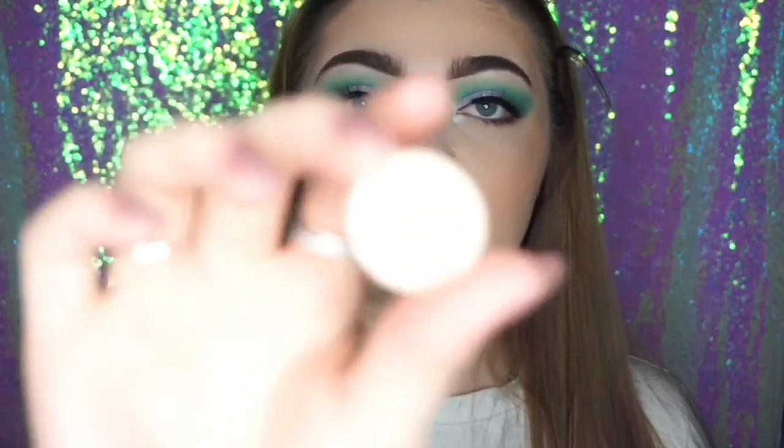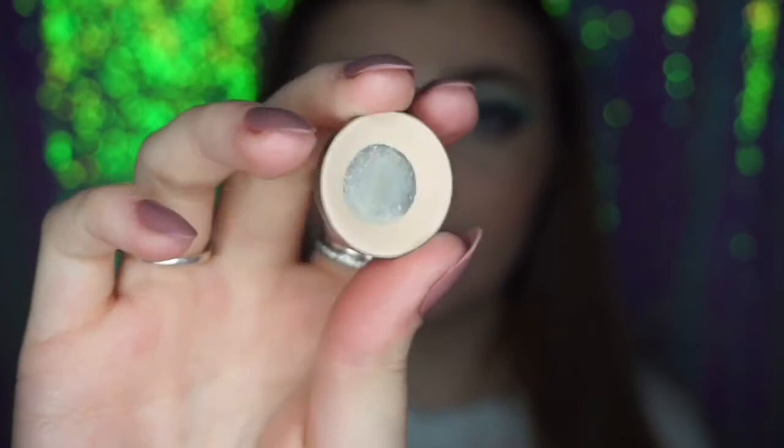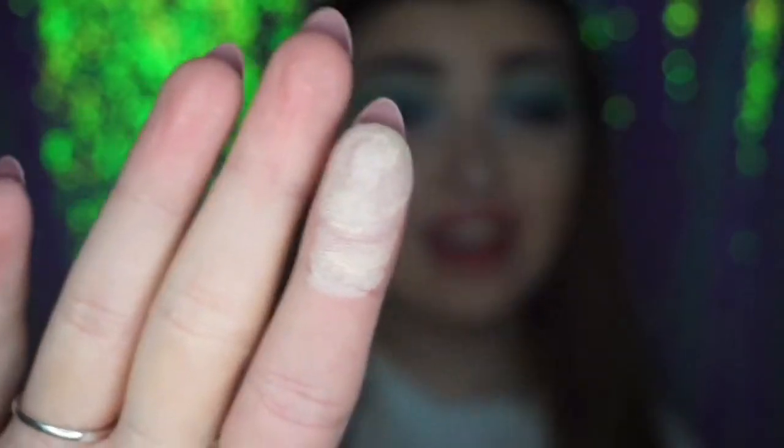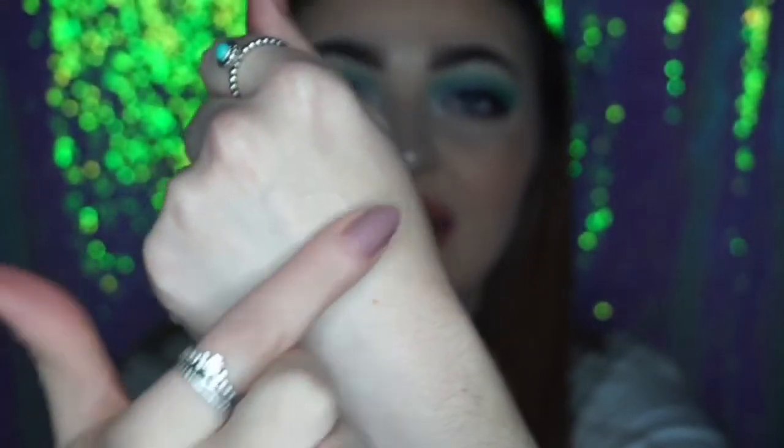The first shadow — my most used shadow ever — is Vanilla Bean from Makeup Geek. I'll do a swatch, don't worry. As you can see there's major pan in there! I love this shade specifically for setting my lid. Whenever I apply my primer I'll apply this shade first. It's basically the same color as my skin tone so you can hardly see it.